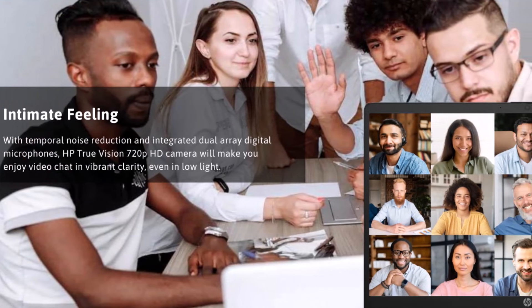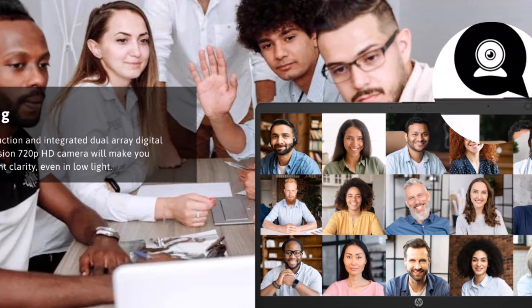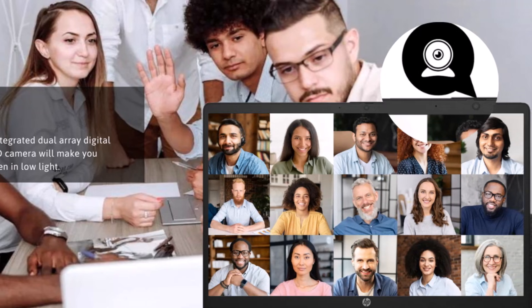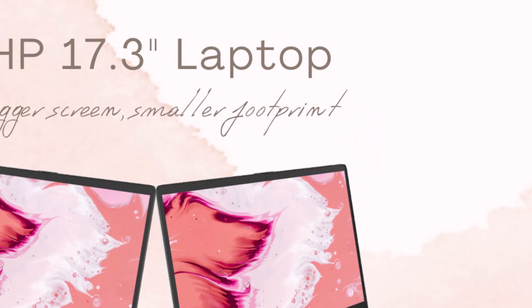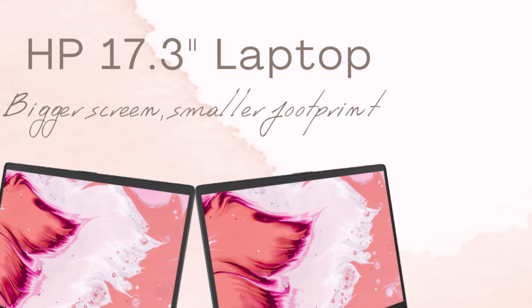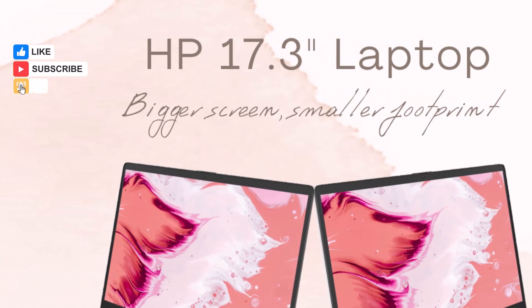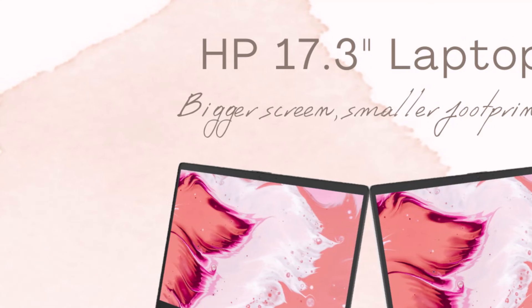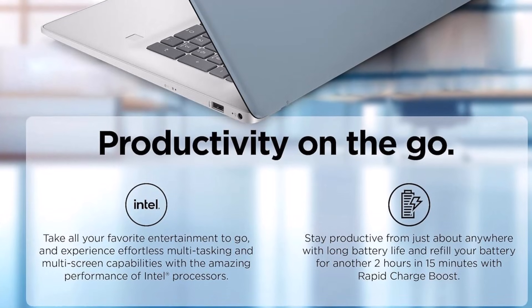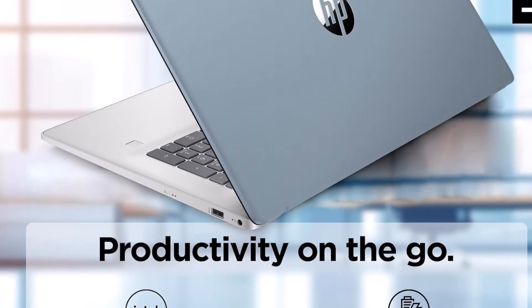The device is powered by an 11th-gen Intel Core i3-1125G4 processor, with 4 cores and 8 threads, capable of reaching speeds up to 3.7GHz with max turbo frequency. This ensures efficient performance for multitasking, professional applications, and everyday computing tasks.